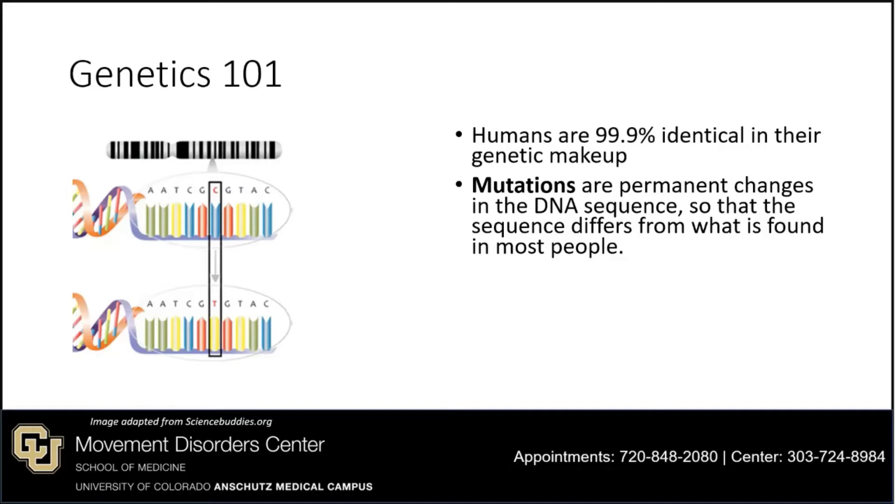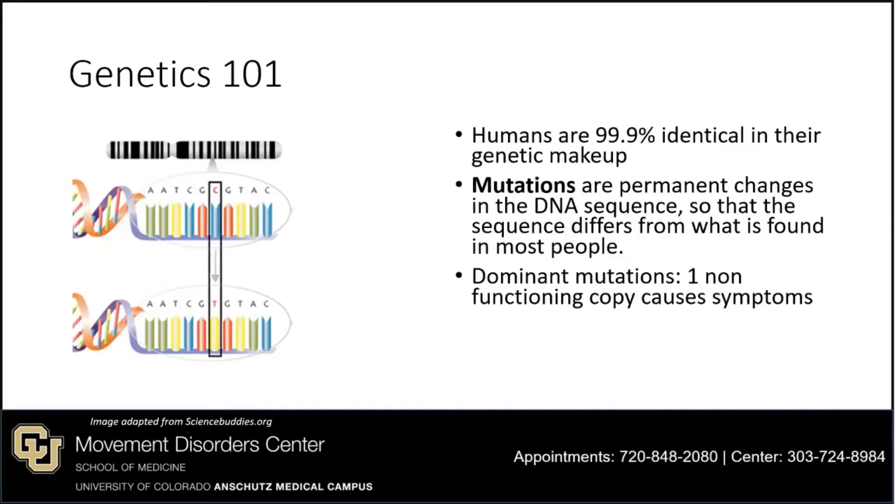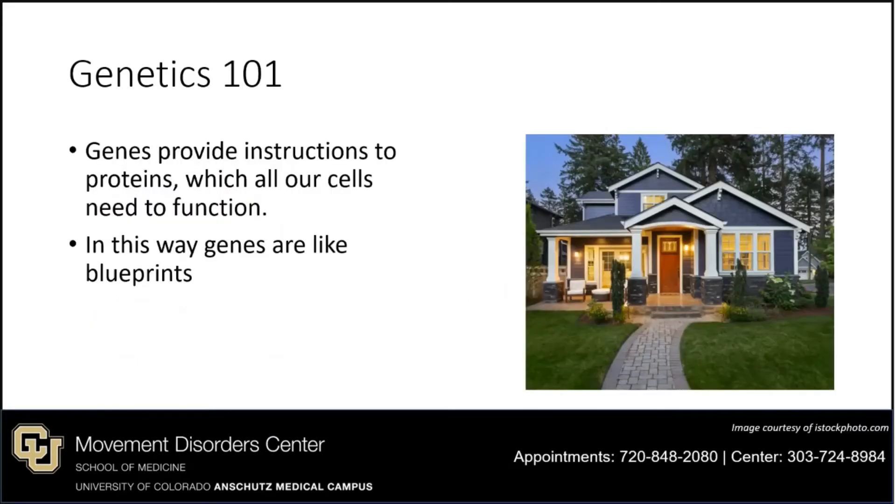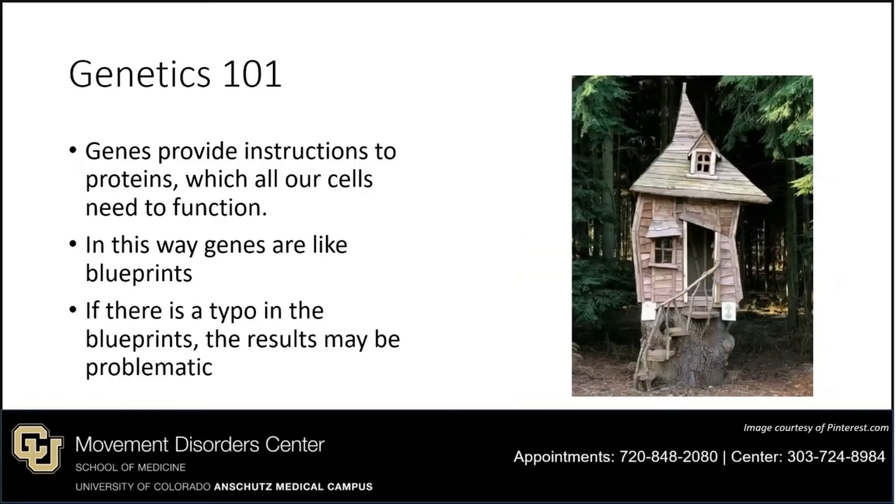Broadly speaking, there are two forms of mutations. The first is autosomal dominant mutations, where one non-working copy can cause symptoms. The second is recessive mutations, where you need two non-working copies to cause symptoms. A common analogy is that genes are like blueprints: if the blueprints have no mistakes, you have the potential to build a solid house. However, if there is a typo in the blueprints, the results may be problematic.